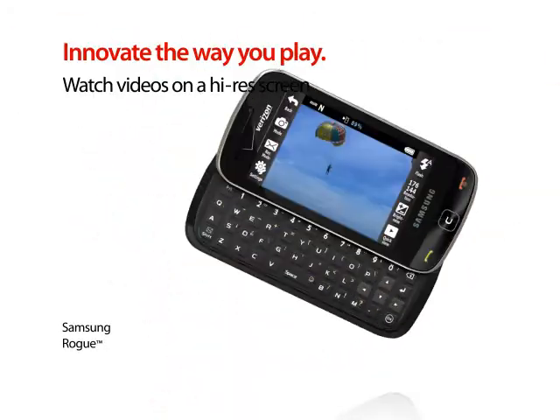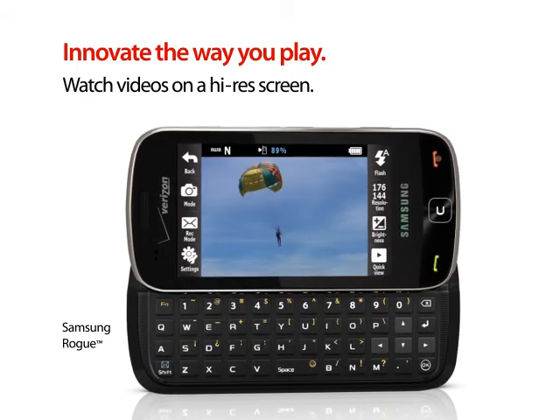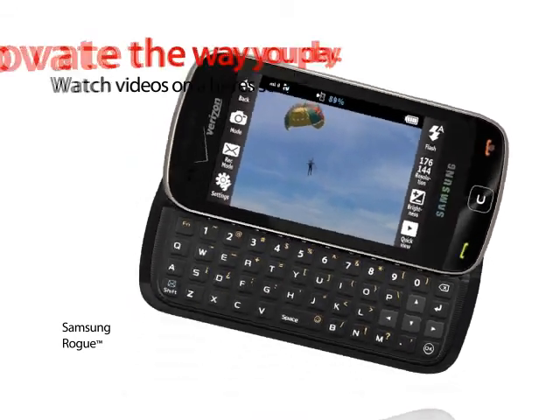This is the Samsung Rode. It's got a super high-res touchscreen and a slide-out keyboard that's great for gaming, watching videos, checking out pictures, and surfing the web.